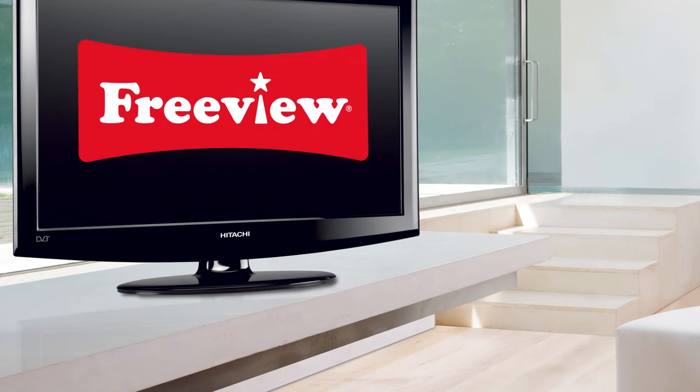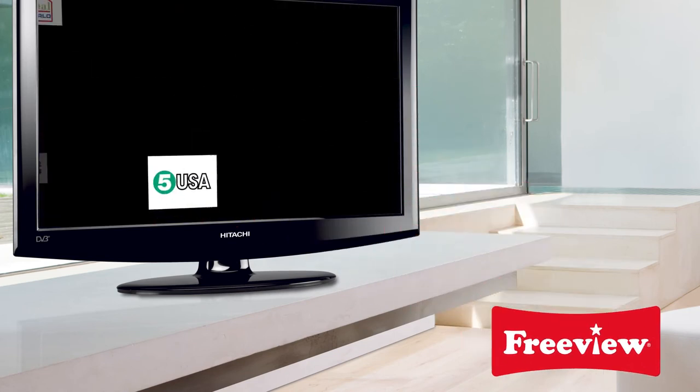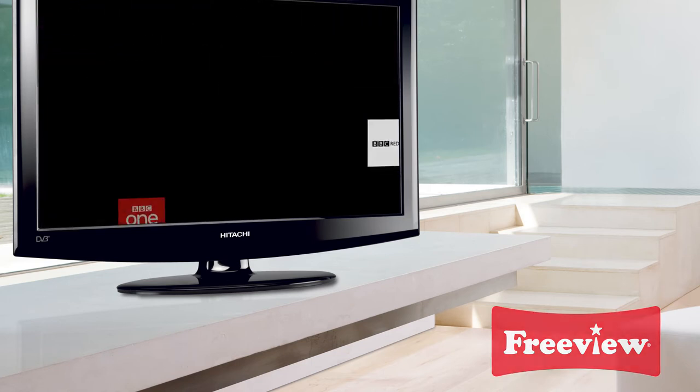The VG range features built-in digital Freeview as standard. You'll have access to over 40 free TV and radio channels, plus an on-screen guide and interactive services.